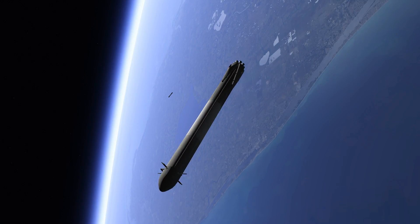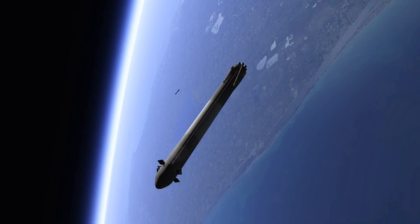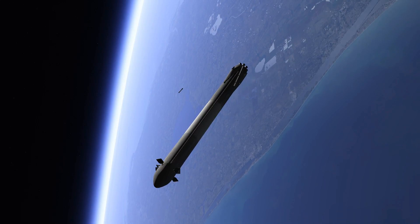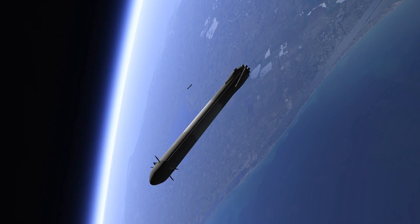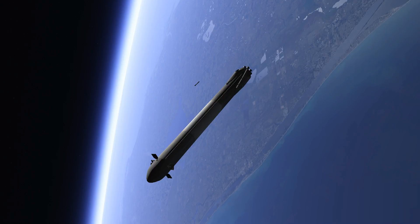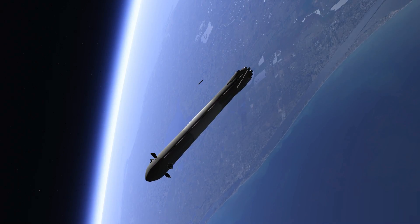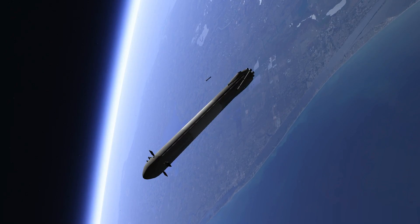The next step coming up for the side boosters and the center booster is the re-entry burn. That's going to slow all the boosters down from way faster than the speed of sound to just faster than the speed of sound, in order to reduce the aerodynamic forces and heating that occurs when you're moving that quickly through the atmosphere.